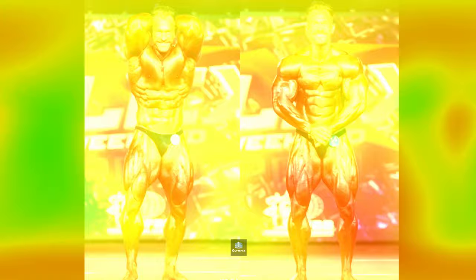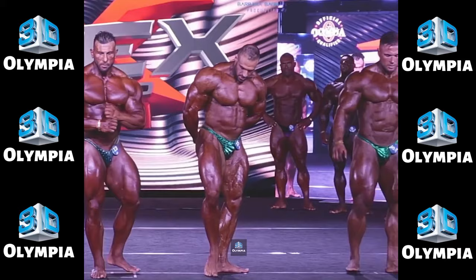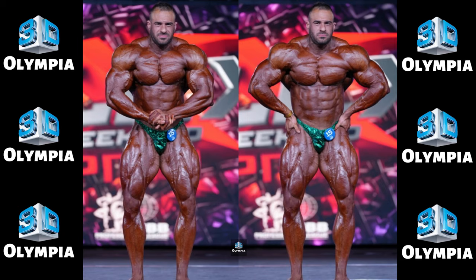10th place: Dennis Reinhold. Germany's Dennis Reinhold cracked the top 10 in his pro debut. Broad shoulders and thick legs show promise but his midsection needs refinement. A great start though with room to grow and qualify.